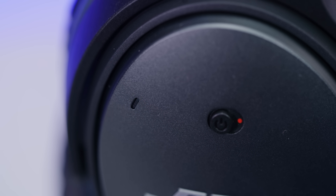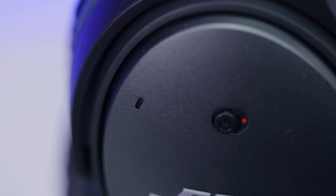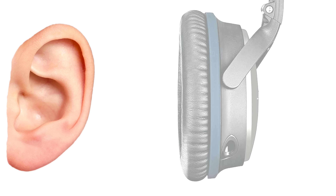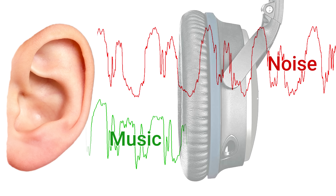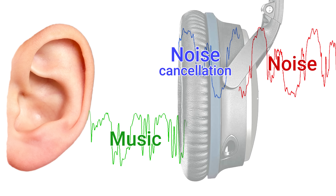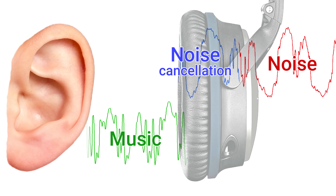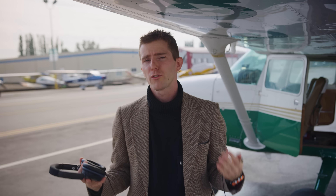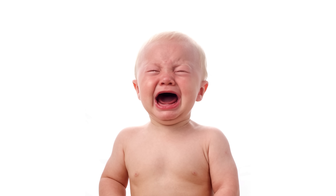Noise-cancelling headphones work by incorporating a microphone — or in this case microphones — in each ear cup, on the inside by the user's ear, and on the outside, to measure ambient sound. They take that ambient sound measurement and compare it to the desired signal coming from your device, then generate a new waveform that's exactly equal but opposite to the noise coming in, destroying the unwanted waves by way of destructive interference. This technology works better on frequencies that are consistent, which is why noise-cancelling headphones are awesome at filtering out noise from airplane engines or HVAC systems, but not so great when it comes to crying babies and annoying co-workers.